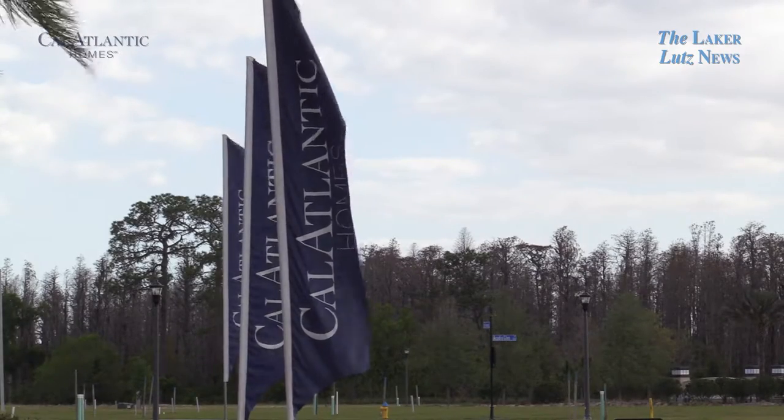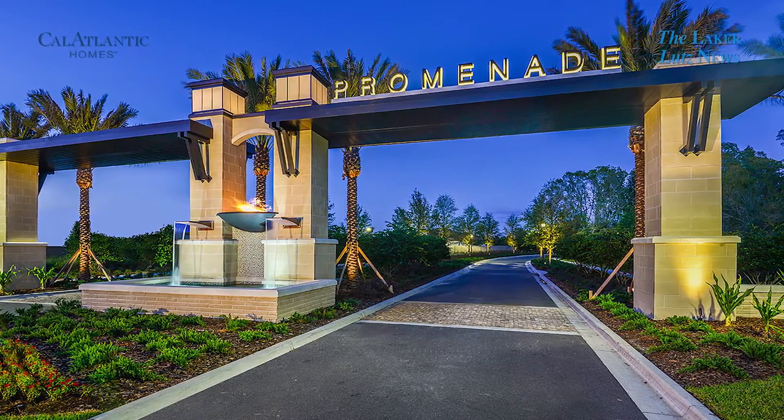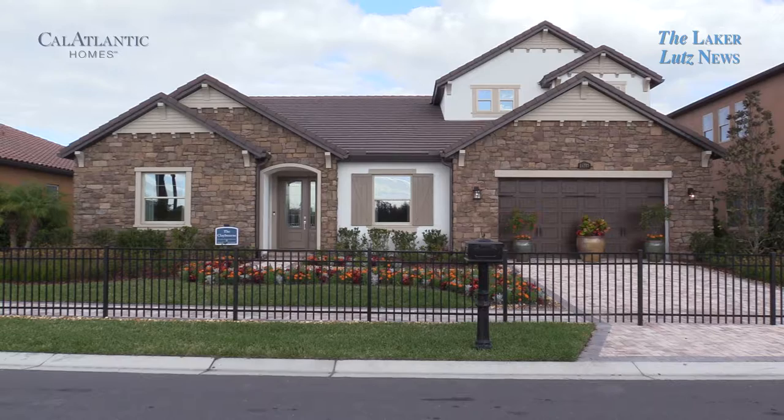The Promenade at Lake Park is really a unique neighborhood. It's a small gated community with only 210 homes. We're located in Lutz in a prime location with easy access to the Veterans Expressway or one stoplight to the airport.